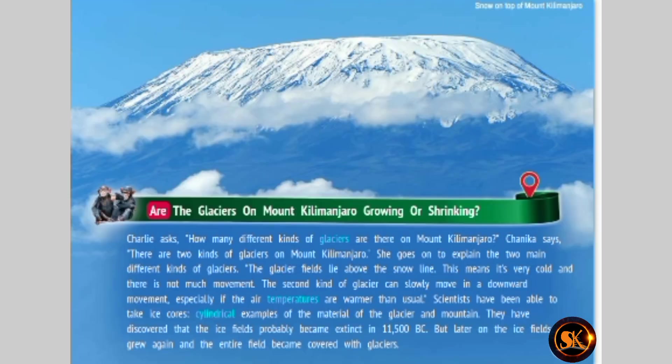Are the glaciers on Mount Kilimanjaro growing or shrinking? Charlie asks how many different kinds of glaciers are there on Mount Kilimanjaro. Chinika says there are two kinds. The glacier fields lie above the snow line — it's very cold and there is not much movement. The second kind of glacier can slowly move in a downward movement, especially if the air temperatures are warmer than usual. Scientists have been able to take ice cores — cylindrical examples of the material of the glacier and mountain. They discovered that the ice fields probably became extinct in 11,500 B.C., but later the ice fields grew again and the entire field became covered with glaciers.